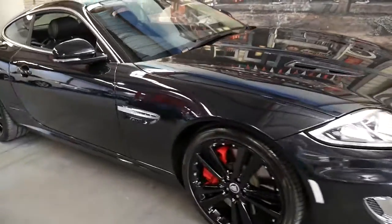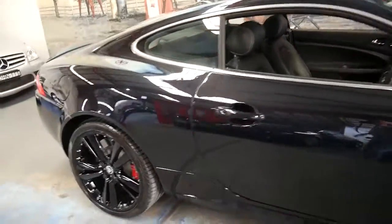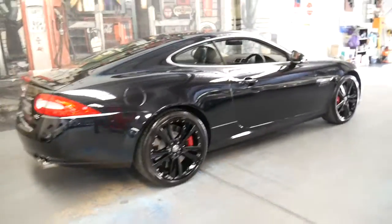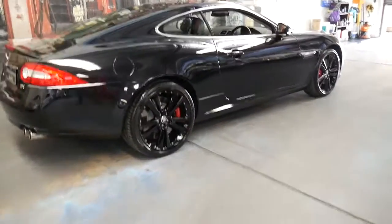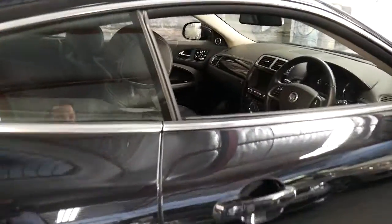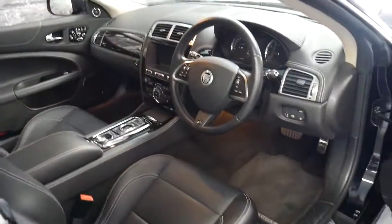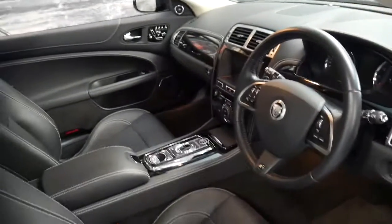This 2011, first registered in 2012, Jaguar XKR has done just over 6,000 kilometres since it was new. It's black with black leather interior and it's in absolutely immaculate condition, as you would expect for a 2011 model car with such low kilometres.